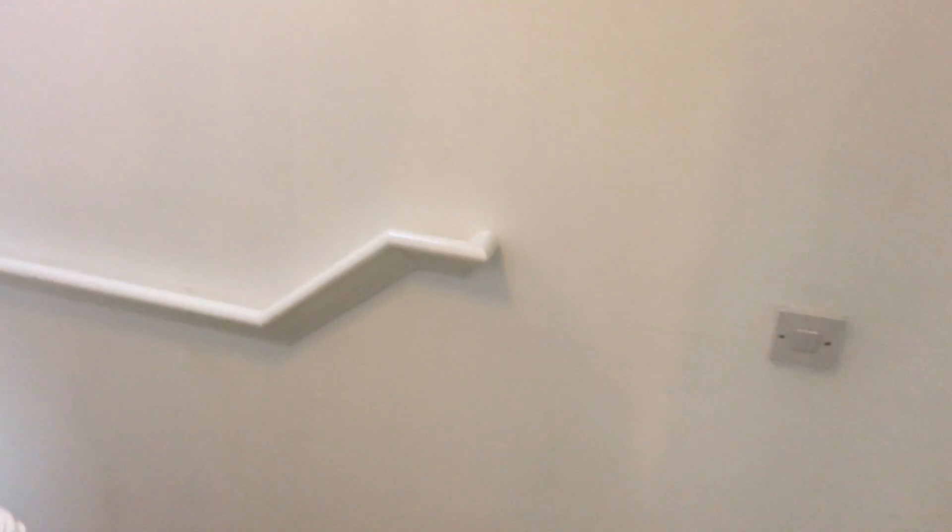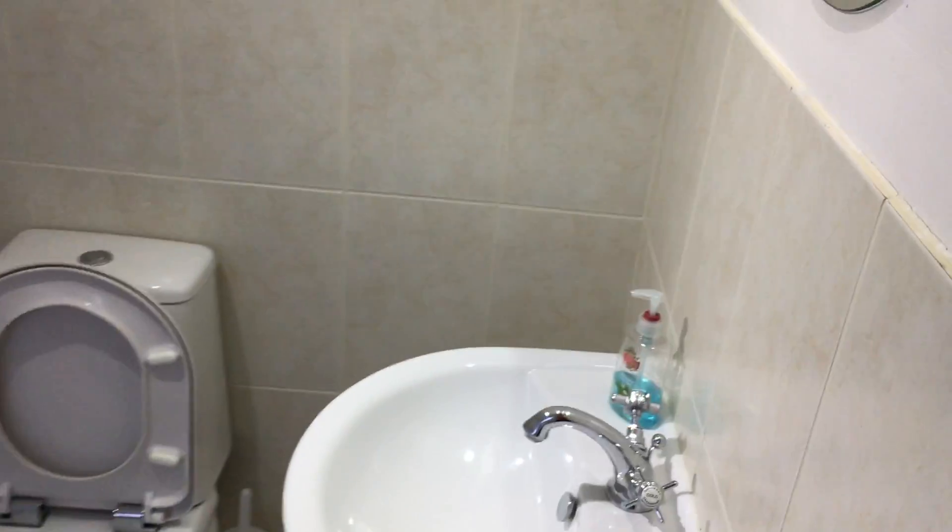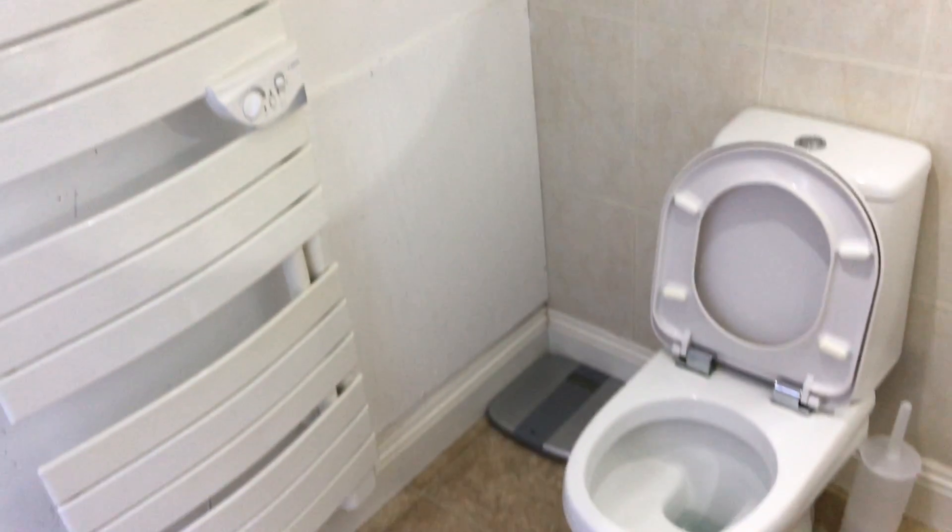And onto the bathroom. Fill up those in a minute — ooh, nice tub.